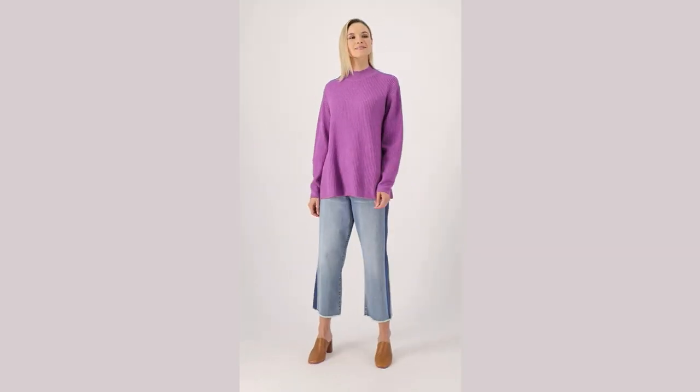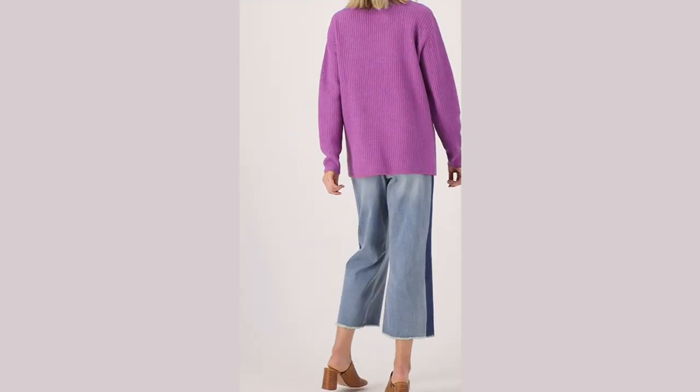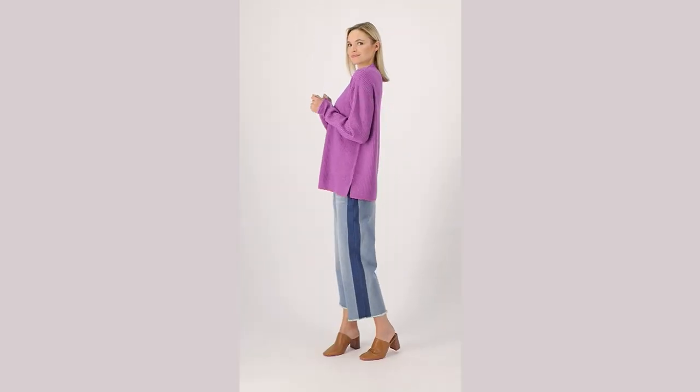Item A565482, Logo by Lori Goldstein mock neck long sleeve sweater. I got to tell you, I'm obsessed with this sweater. I'm actually thinking about getting a XXL for myself because it's really good. So this is poly and acrylic.